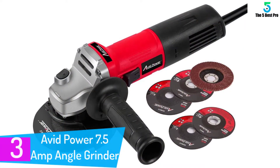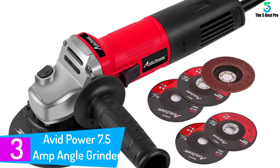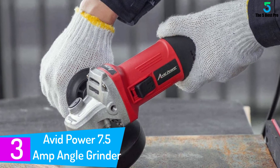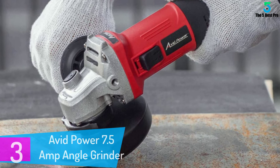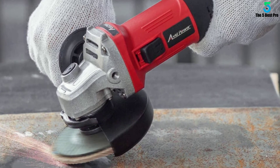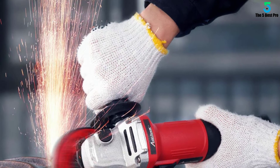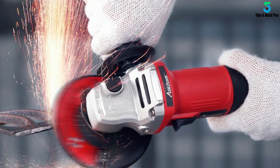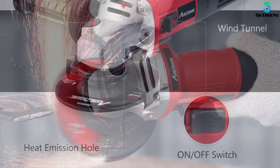At number 3: the Avid Power 7.5 AMP Angle Grinder. The Avid Power 7.5 AMP Angle Grinder is an affordable grinder that will be great for buyers who are looking for a tool they can use on small tasks. The slim lightweight design will be comfortable to use, and it also includes a covering that protects against sparks and splinters. The tool is also extremely quick — the 7.5 amps of power can generate an incredible 11,000 rotations per minute.